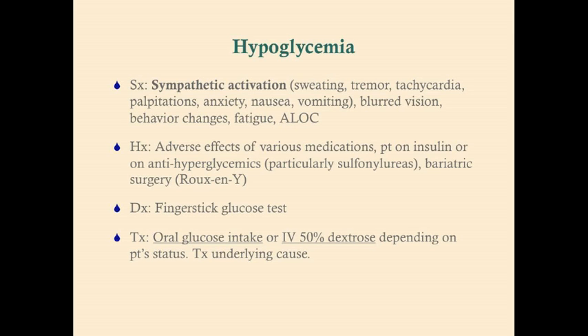We're going to want to know what medications the patient is on and whether the patient is a diabetic, to find out if they're on insulin or anti-hyperglycemics. Particularly, sulfonylureas are the oral anti-hyperglycemics associated with hypoglycemia. We also want to know if the patient has had any bariatric surgery, because any procedure involving the stomach and small intestine — particularly the Roux-en-Y gastrojejunostomy — can cause hypoglycemia, which I'll explain shortly.